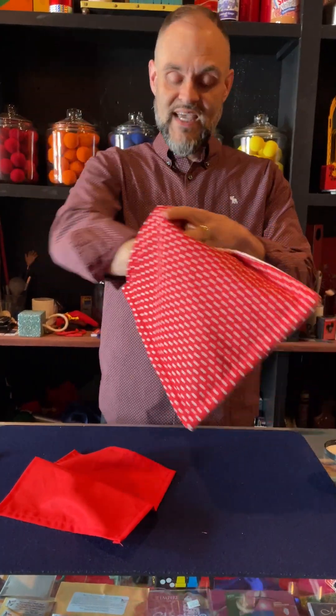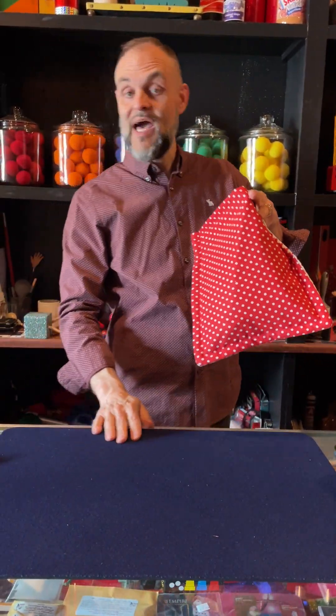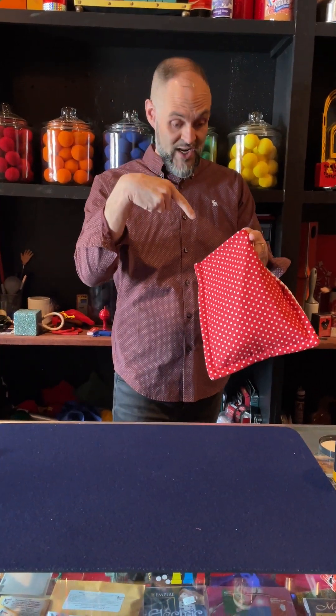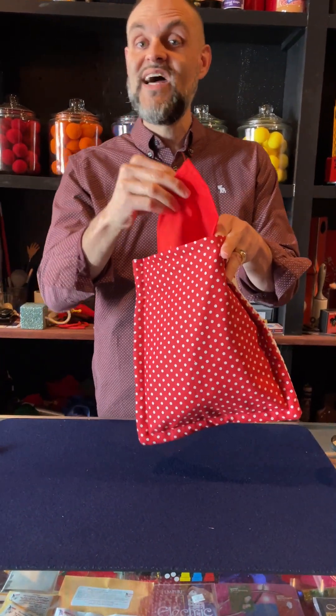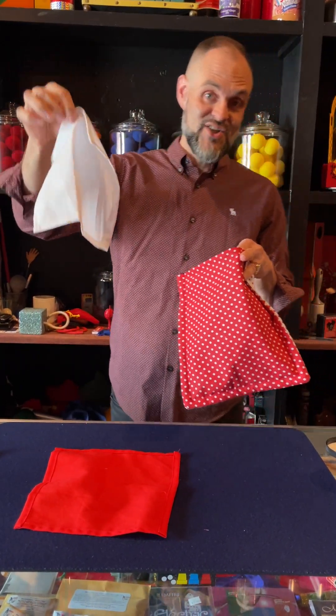I'm going to prove it to you. In goes the white, in goes the red. We wait for the change to happen. It happens in 3, 2, 1 — and the white handkerchief has now changed to red, and the red has changed to white, just like so.